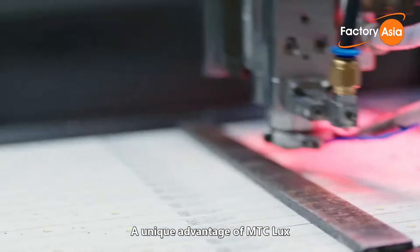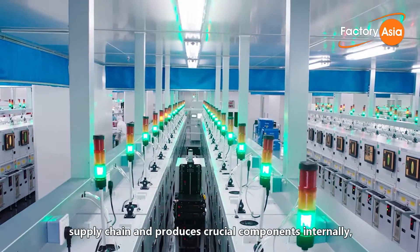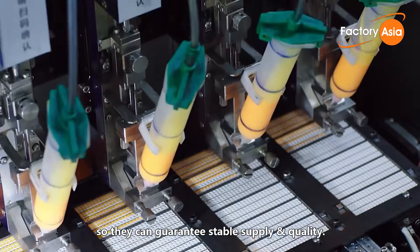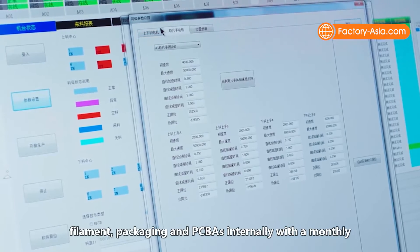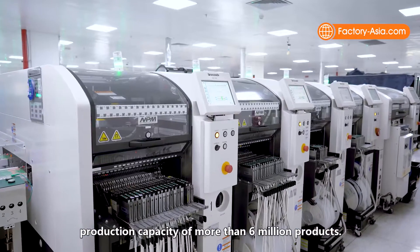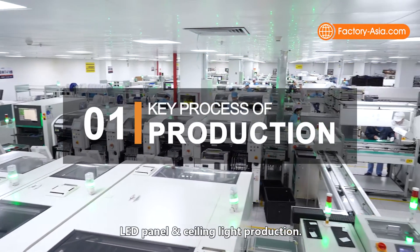A unique advantage of MTC Lux is that it has a vertically integrated supply chain, which means it owns all major stages of their supply chain and produces crucial components internally, so they can guarantee stable supply and quality. Its production is based in Shenzhen and Jiangxi, producing vital parts for their lights like LED chips, filament, packaging and PCBAs internally, with a monthly production capacity of more than 6 million products. We'll take you today around their key venues for LED panel and ceiling light production.